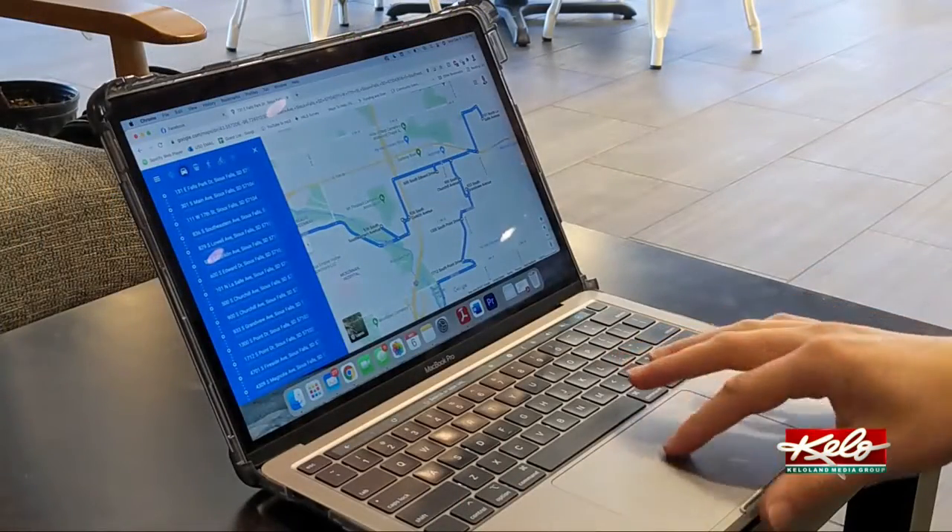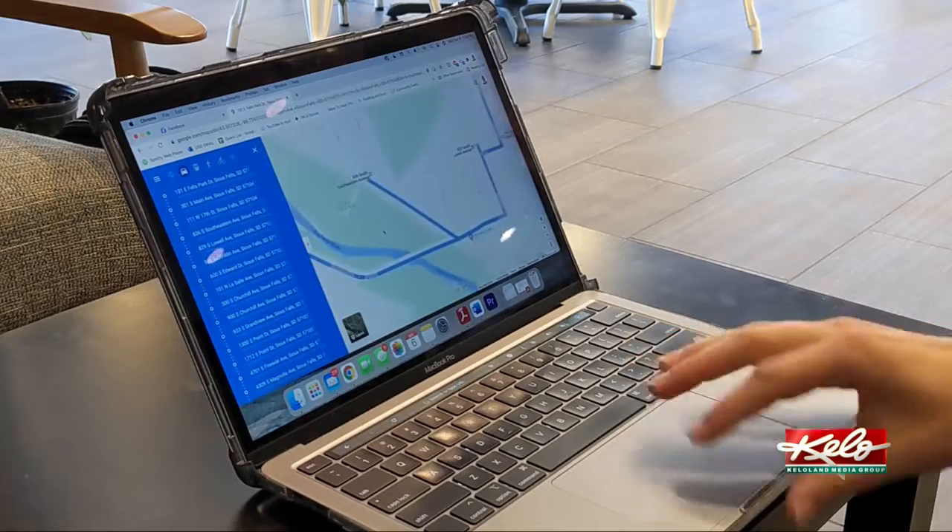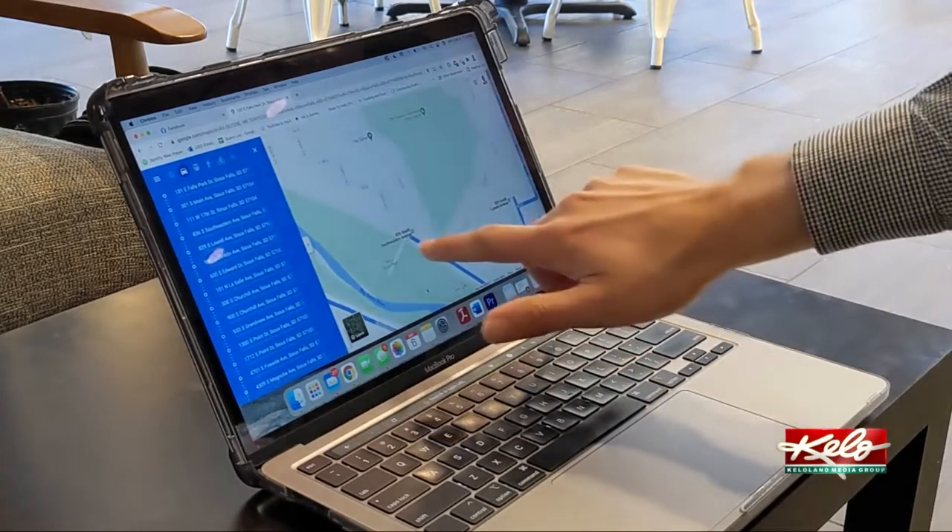This map is really interesting because it takes you on a specific route. Other maps or other places just have the addresses, and it kind of leaves you wondering where to go or which order to make your stops.